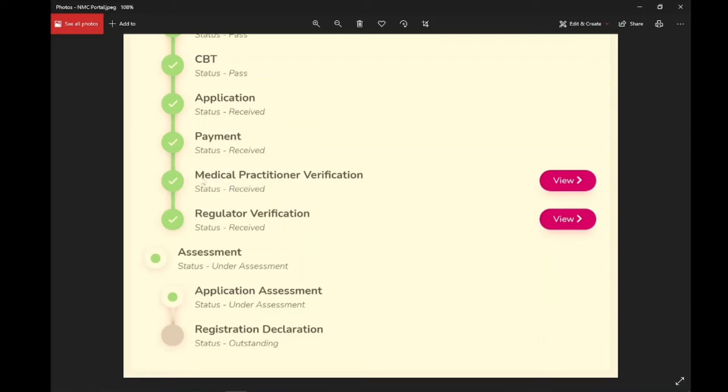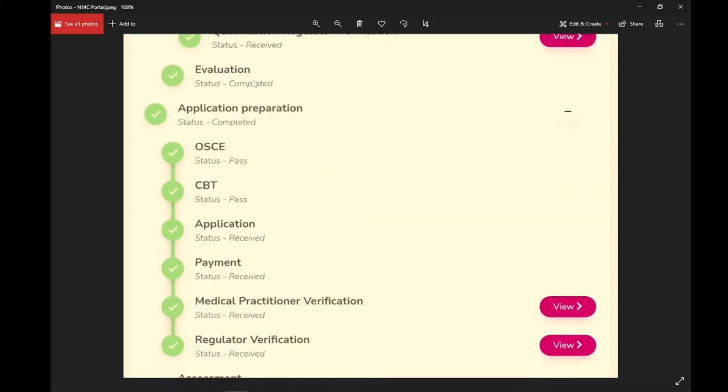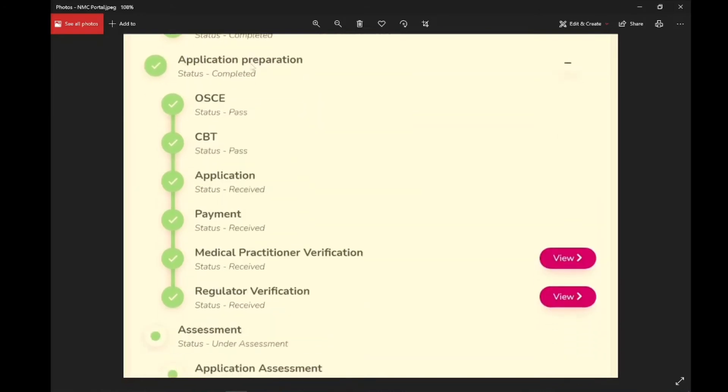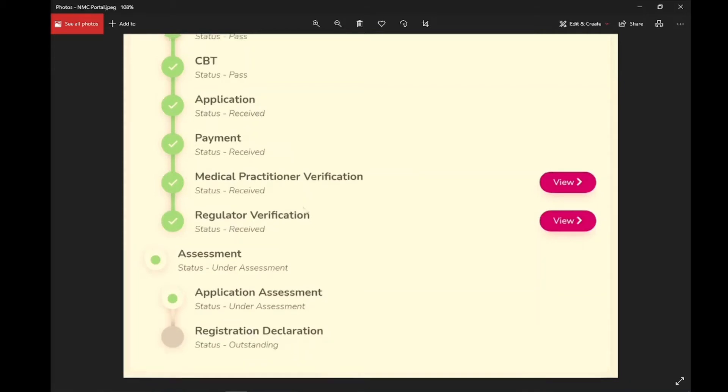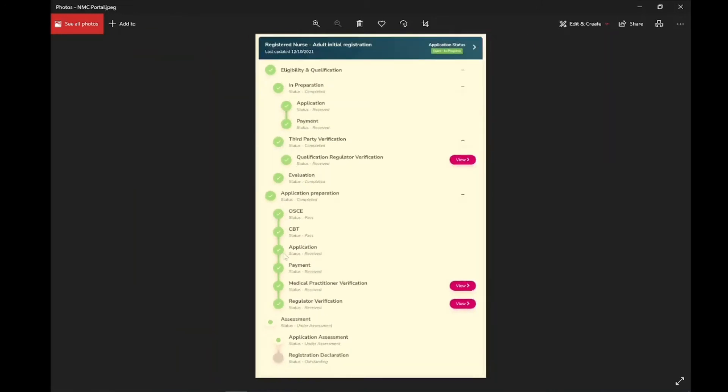NMC reached out to my GP and they verified that I'm in good health status. Now my application is under assessment and I hope to receive my license within two to three weeks. You can see how long it has been for me to reach this stage — it's been a year that I've been trying to pass all these stages.